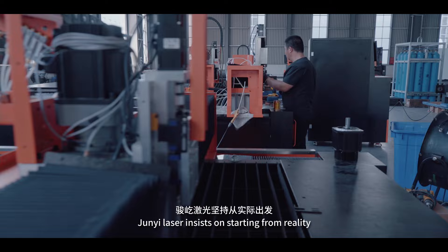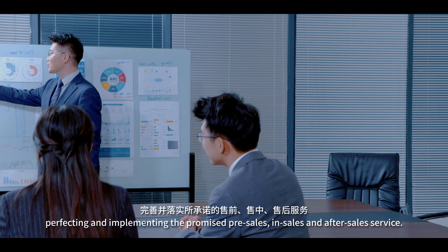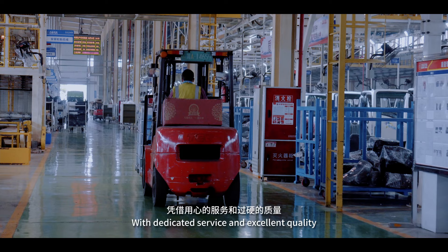GENYI laser, starting from reality, has provided effective solutions for clients across different industries, perfecting and implementing the promised pre-sales, in-sales, and after-sales service.